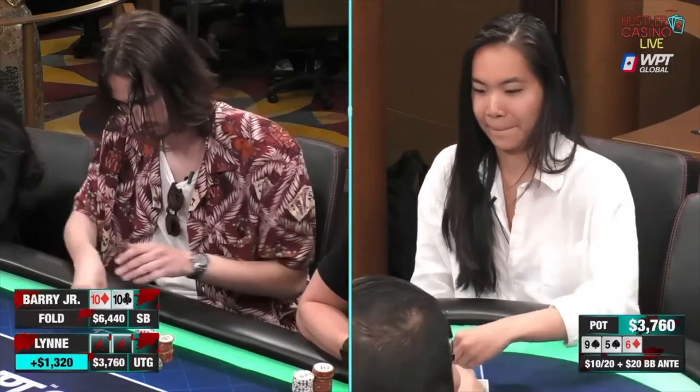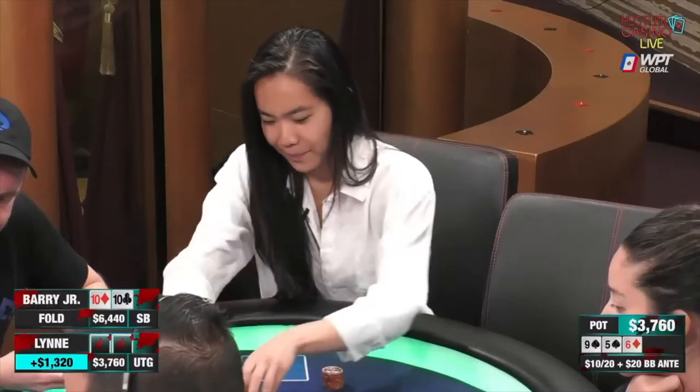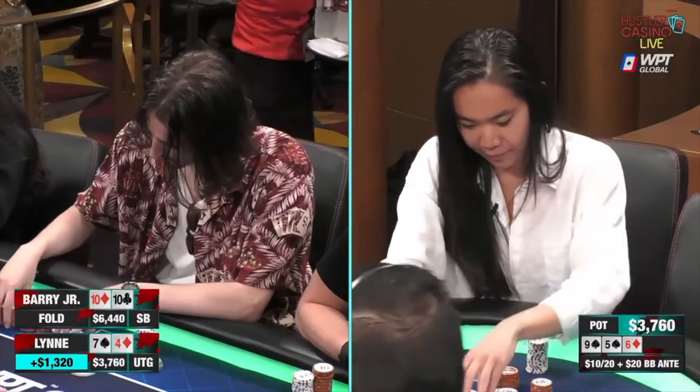We're finally going to see what Lynn had in this spot. She shows a four. Four-seven — she was simply up and down on a one-liner straight draw. I needed a seven.